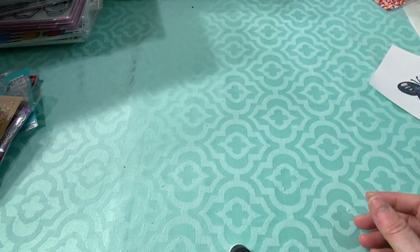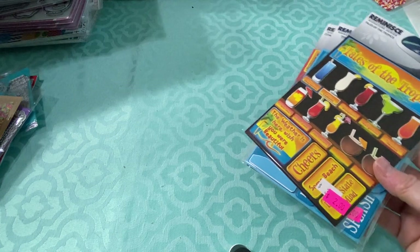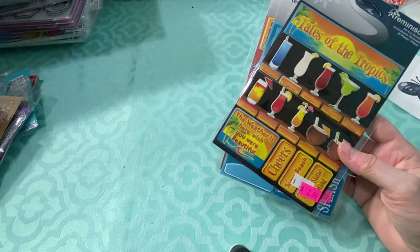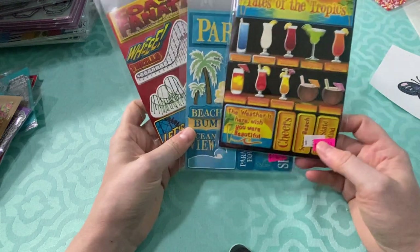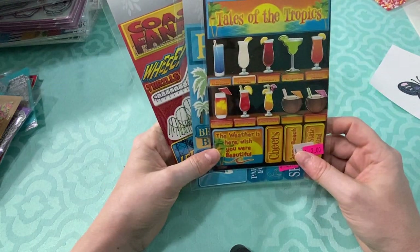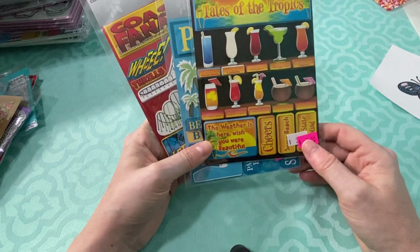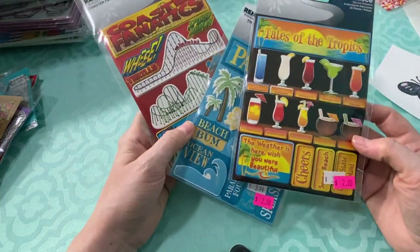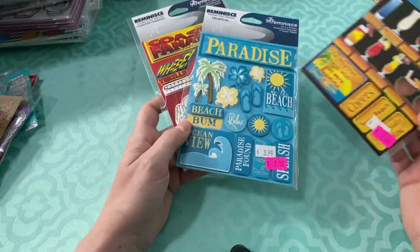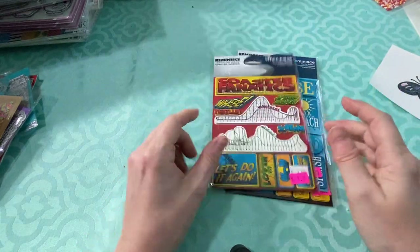There was another booth — I think it was Creative Creations or KC Creativity or something — that came in Saturday night when everyone else was packing up, just to sell some stuff. They were selling Reminisce stickers for $2, so I got just a couple that would go with my previous trips. I'm a theme park person.